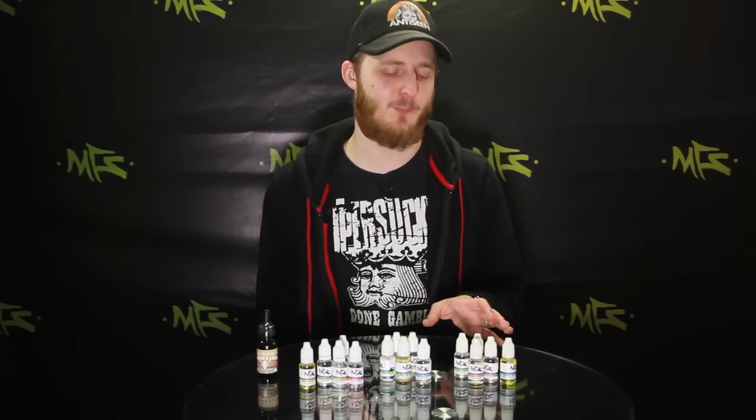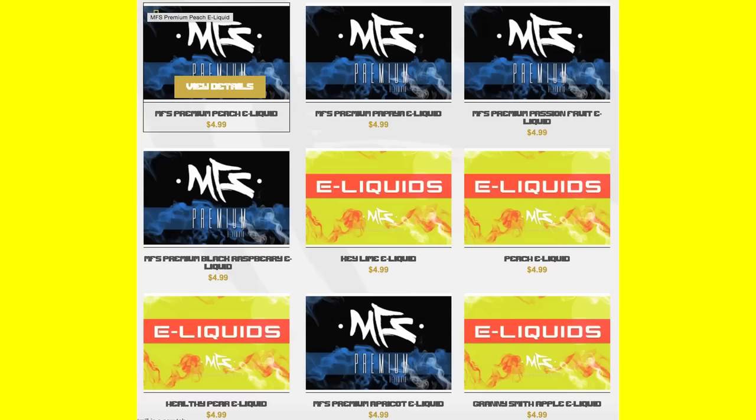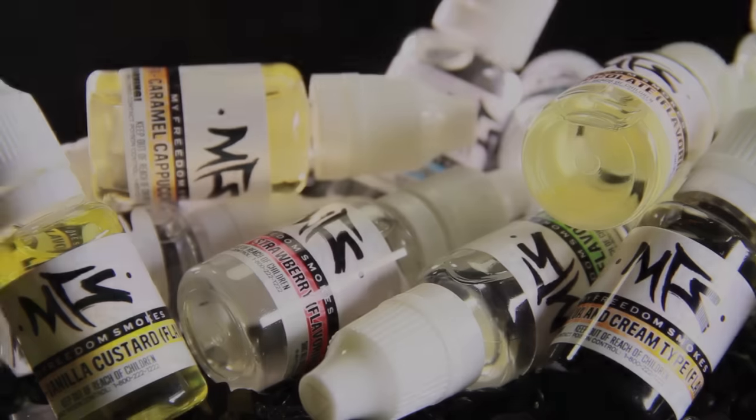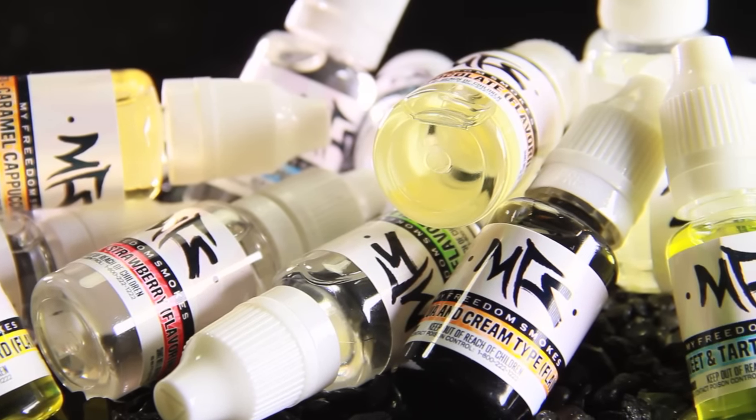We have a wide selection of different liquids where you can customize your PG and VG ratios, and we have stuff all the way from your traditional tobacco flavors to drink flavors, dessert flavors, and everything else in between. We've got stuff like the US Light and the US Red that mimics a very popular red type tobacco cigarette, and it's one of our most popular tobacco flavors.